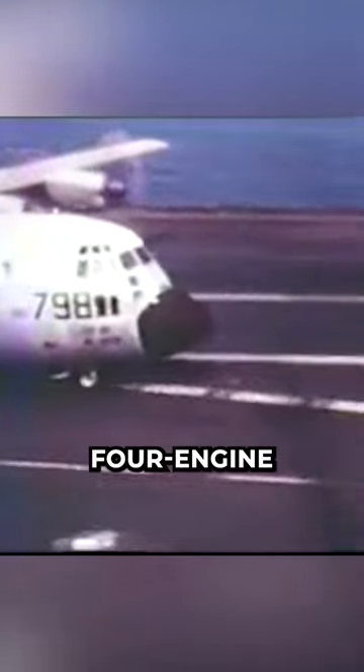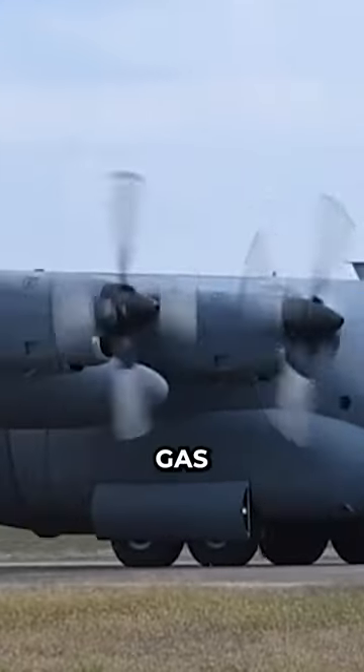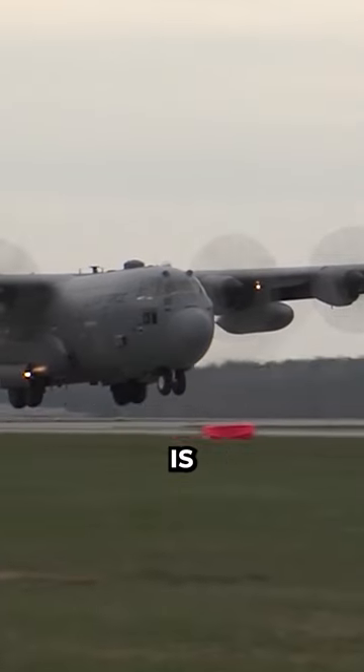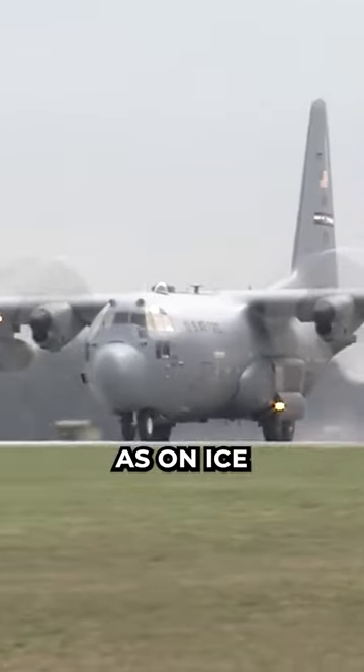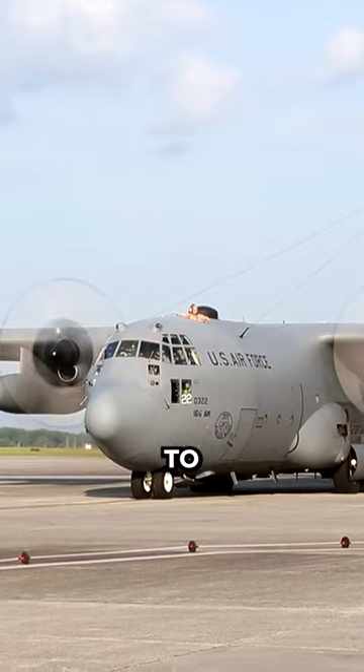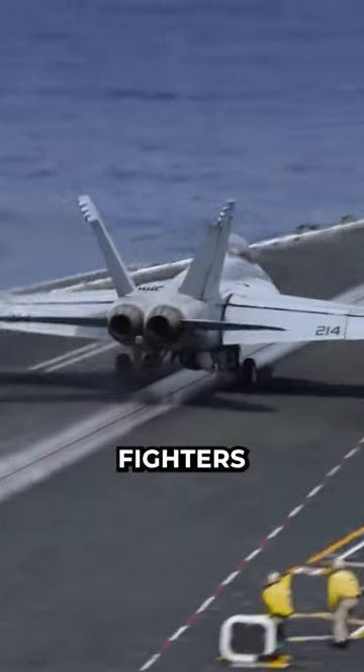In 1963, a U.S. Navy pilot named James H. Flatley III performed a series of tests to see if the C-130 could take off from and land on an aircraft carrier. The C-130 is a four-engine turboprop aircraft, which means that it uses propellers driven by gas turbines to generate thrust. It is capable of taking off and landing on short and rough runways, as well as on ice and snow. However, it is not designed to operate from aircraft carriers, which are ships that carry and launch jet fighters and bombers.